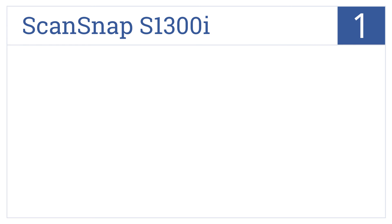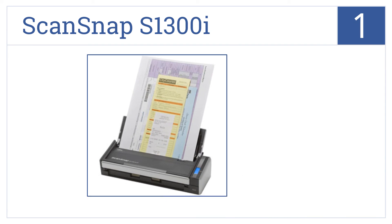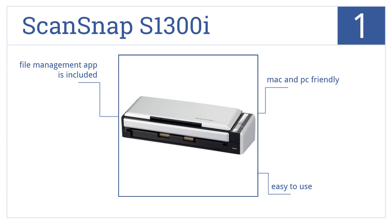And coming in at number 1 on our list, the ScanSnap S1300i quickly scans 12 double-sided color or monochrome pages per minute. It's also designed to automatically detect paper size. It's easy to use, is Mac and PC friendly, and includes a file management app.